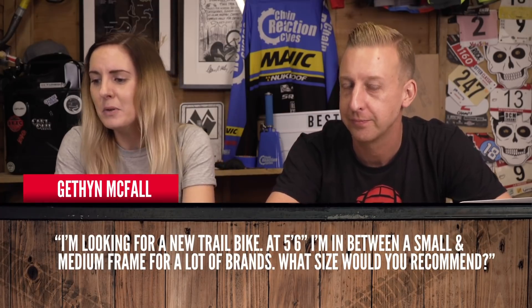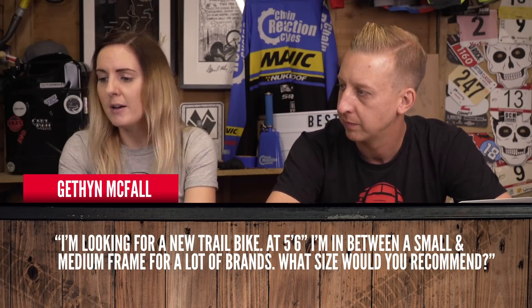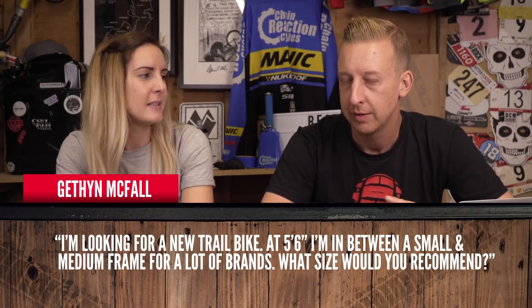Next, Gething McFour says: I'm looking for a new trail bike. I'm five foot six and I'm in between a small and medium frame for most brands — what size do you recommend? Size is definitely a personal preference. I'd always recommend going on the bigger side, but as you're shorter, you need enough clearance over the top tube. Really you need to try before you buy, as different brands come up slightly different. Take a look at the geometries and check brands with fitting calculators on their website — look at your inseam length and reach too.